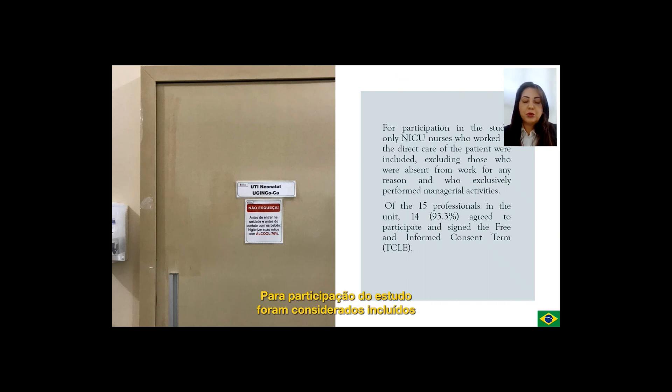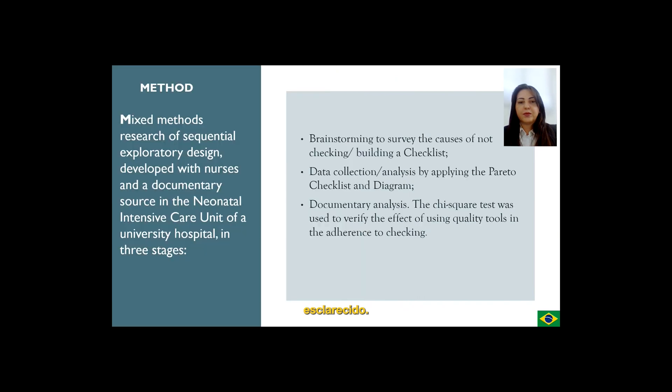For participation in the study, only NICU nurses who worked in direct care of the patient were included, excluding those who were absent from work for any reason and who exclusively performed managerial activities. Of the 15 professionals in the unit, 14 agreed to participate and sign the free and informed consent form.